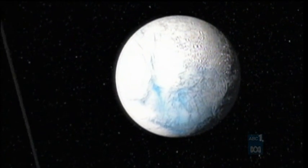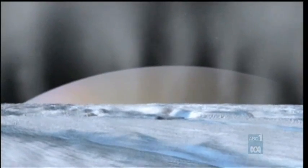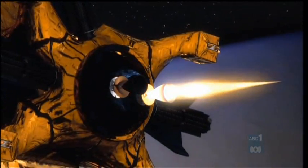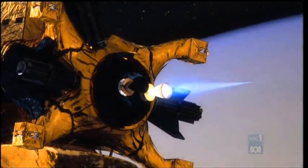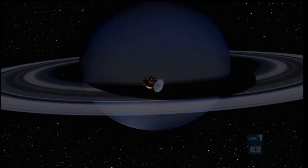Cassini abandons Huygens on Titan and heads for another moon, which scientists believe could be its greatest conquest: Enceladus. Cassini continues exploring the Saturnian system, and in its sights is the moon Enceladus.